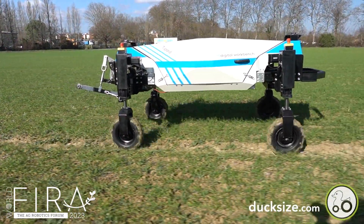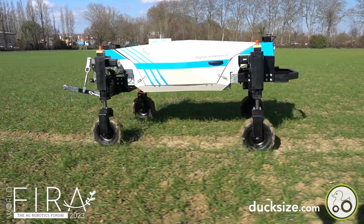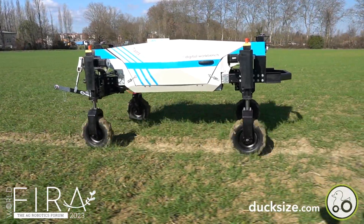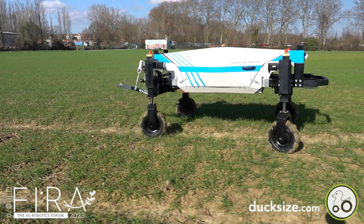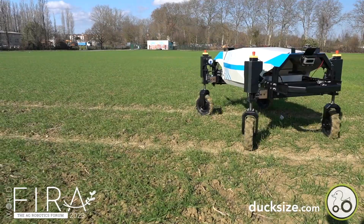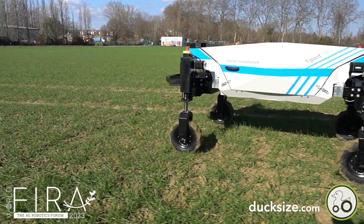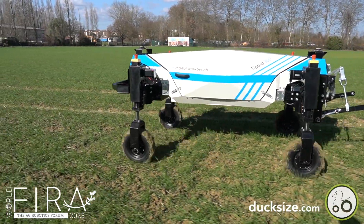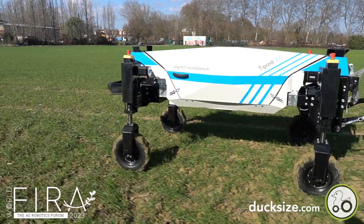Also new is the T-Part 350 from Digital Workbench. With a weight of only 350 kg, this is an extremely light vehicle. However, with full hydraulic stabilization and an efficient four-wheel drive, it is capable of moving smoothly over real agriculture fields. It's designed to run any existing tractor implement on the category one three-point hitch.